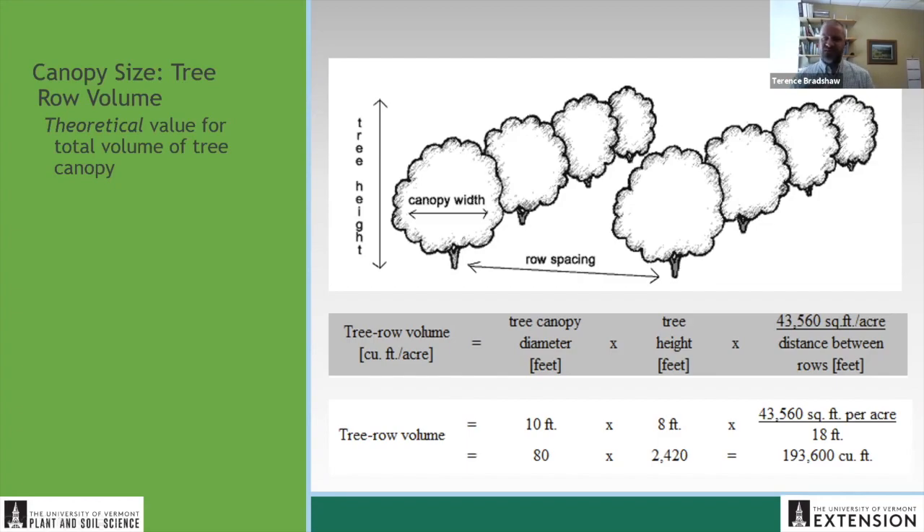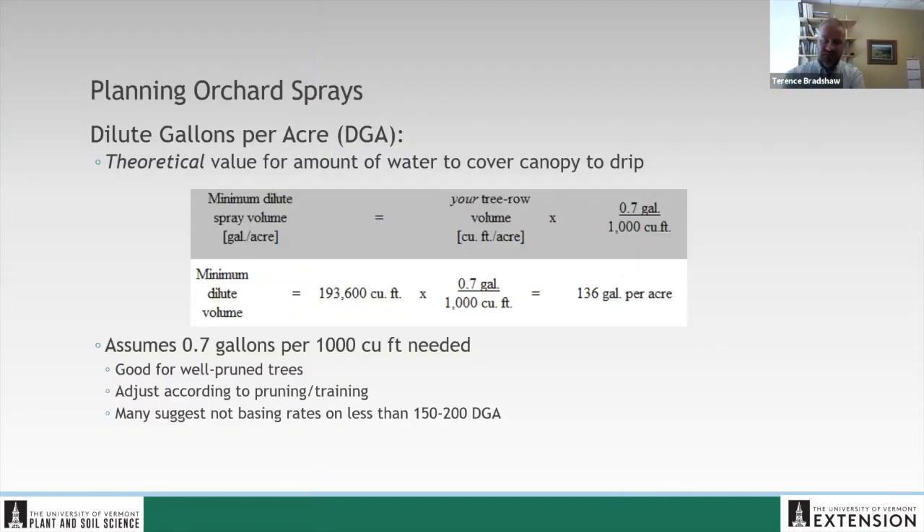Then we can use that number — cubic feet — and I apologize for not converting to metric, but our labels follow imperial units. Our cubic feet will transfer over to a theoretical amount of water that it takes to spray that canopy to drip. That goes back to the gold standard of how much water it takes to fill that canopy with saturated foliage. That doesn't mean we're going to spray that amount; we may spray a reduced amount, but that's what determines the amount of material that goes in to maintain the concentration. Usually we assume it takes 0.7 gallons per thousand cubic feet to saturate the canopy; if you've got an older, hairy canopy with a lot of excess growth, you might bump that up to one gallon.